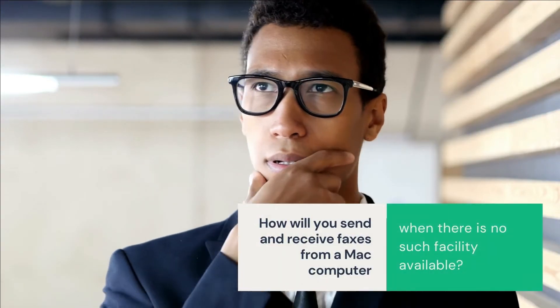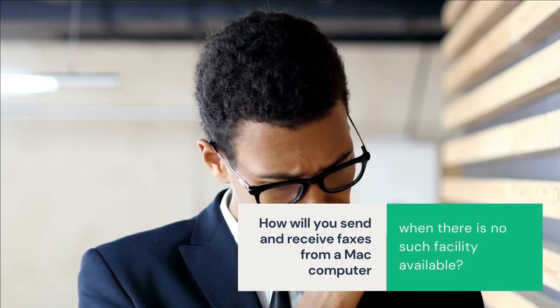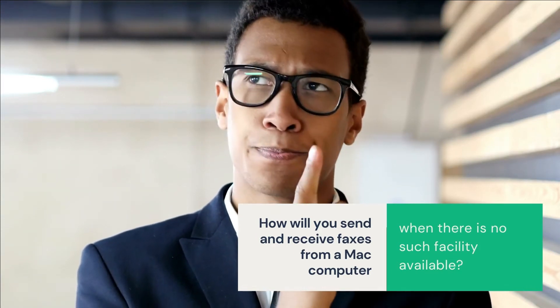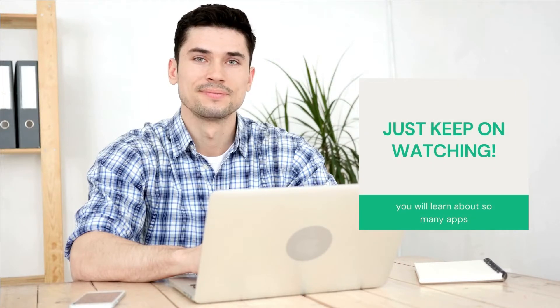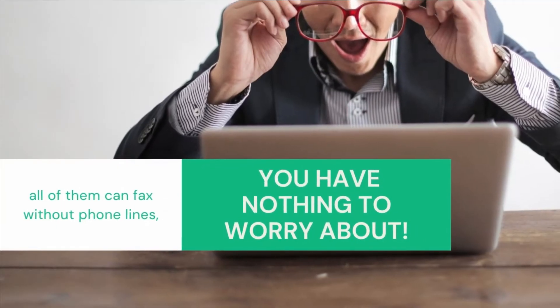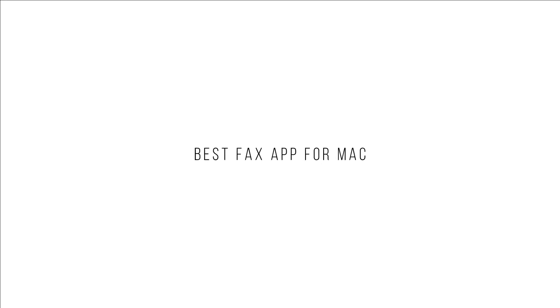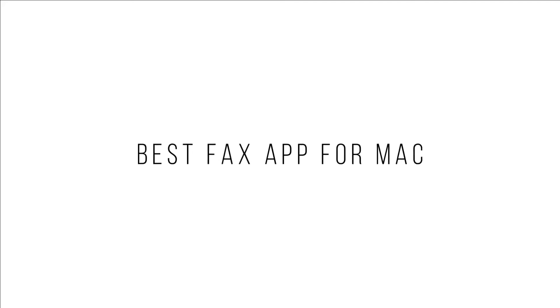How will you send and receive faxes from a Mac computer when there is no such facility available? Well, it's simple. Just watch this whole video and you will learn about so many apps that can send and receive faxes for you on your Mac computers. In fact, all of them can fax without phone lines, so you have nothing to worry about. Here's the list of the best apps for Mac, starting from the best and moving our way down from there.